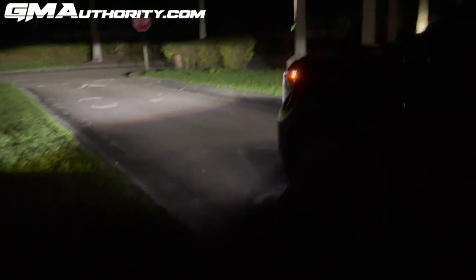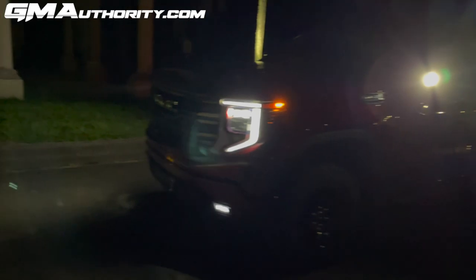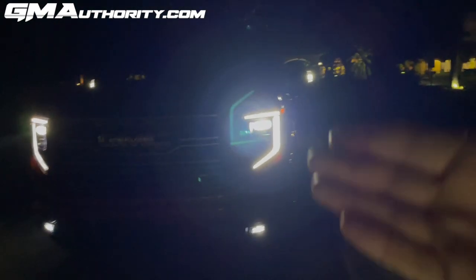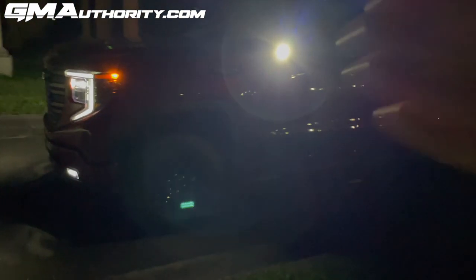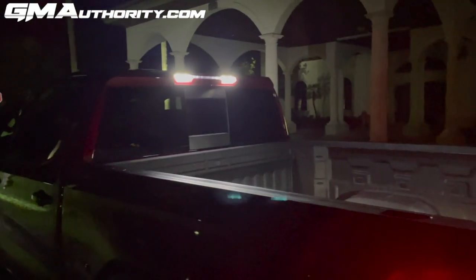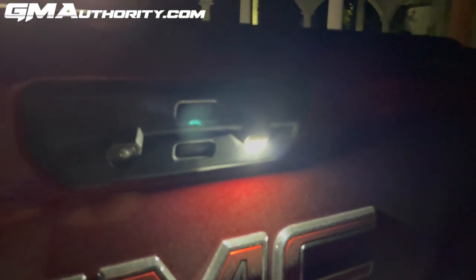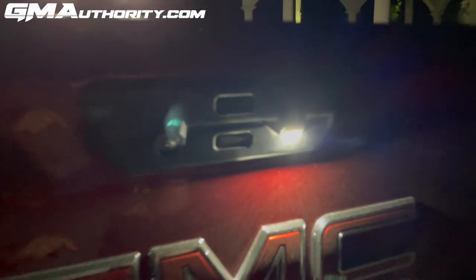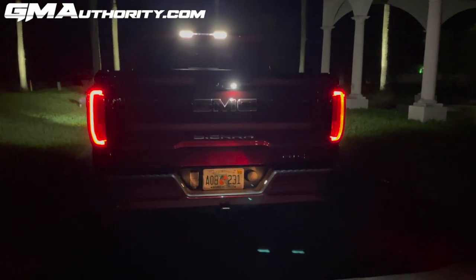We're going to enable the perimeter lighting function now. It literally does what you'd expect — it illuminates the perimeter of the truck. We have the front lighting illuminating the front, the mirrors illuminating the front sides, and at the rear, lights at the top of the cab bookending the CHMSL, plus the light within the tailgate control panel. This is the perimeter lighting function and it is very neat — one of the features I really like about the Sierra.